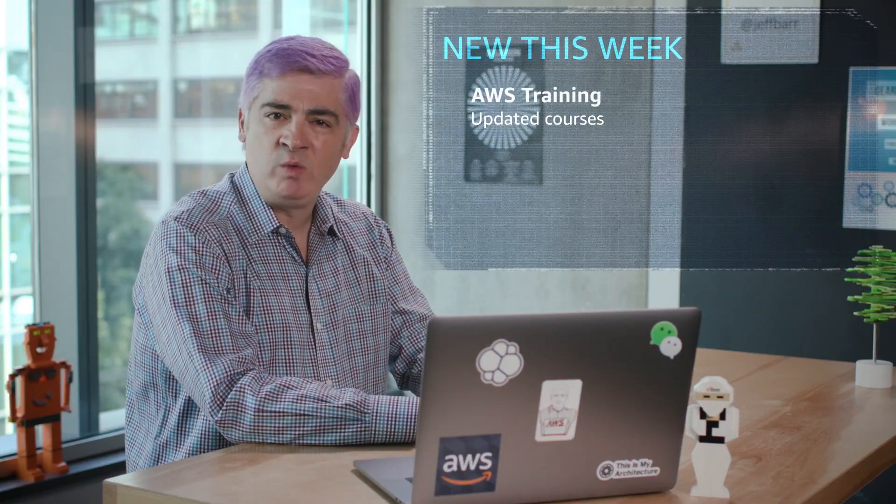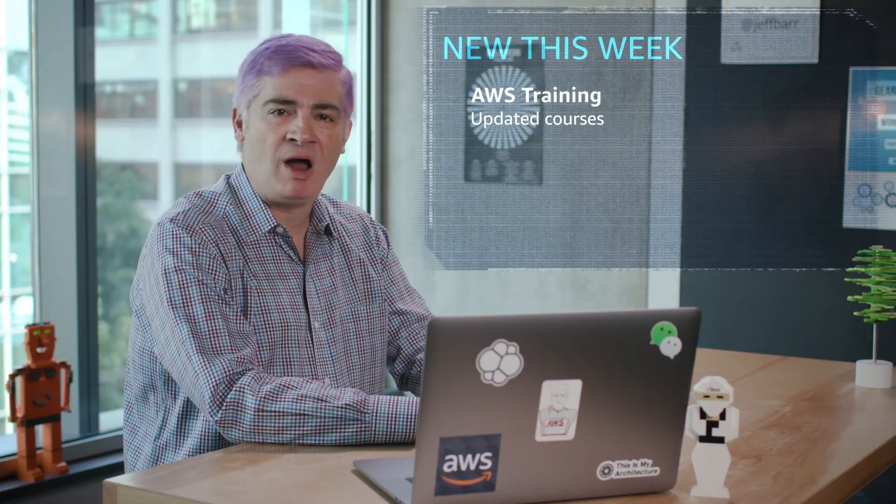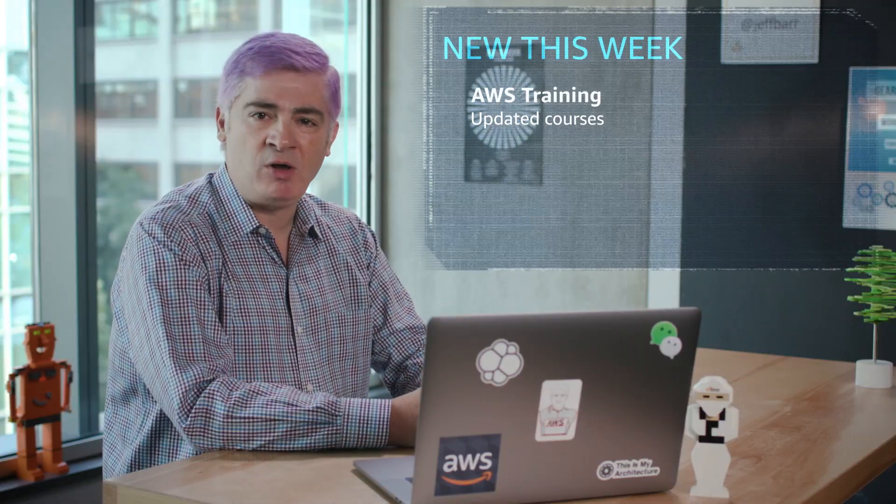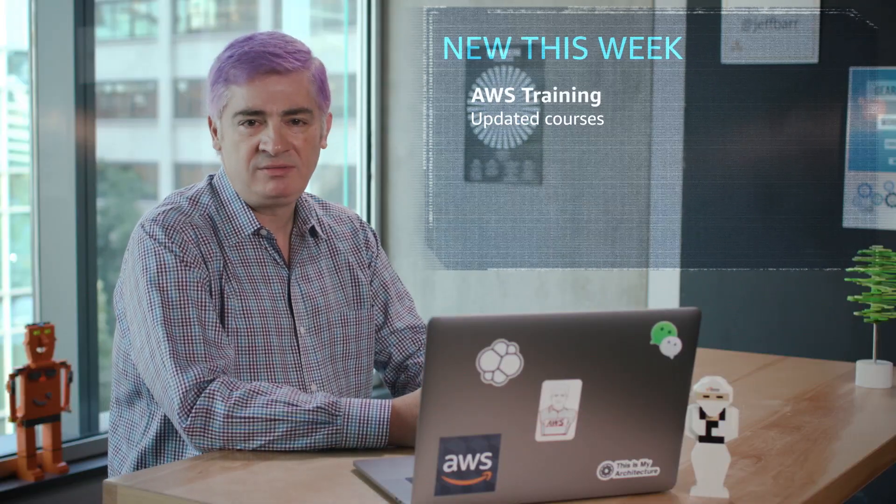First one: some updates to AWS classroom training. We've updated three of the courses with the most modern best practices, along with some service updates. The Developing on AWS course now includes more lab time and is designed for intermediate developers. The AWS Certified Developer Associate Exam Readiness course now aligns to the exam that we released in June. And finally, the System Operations on AWS course, designed for developers and admins.